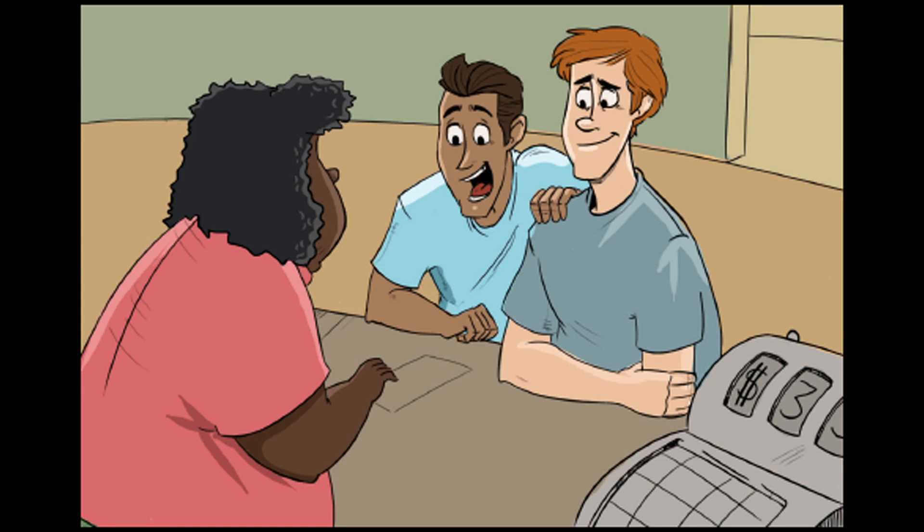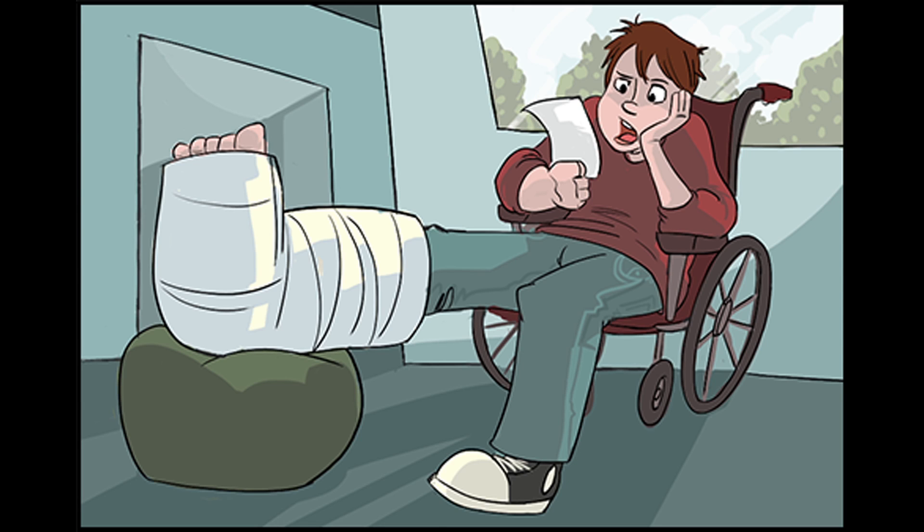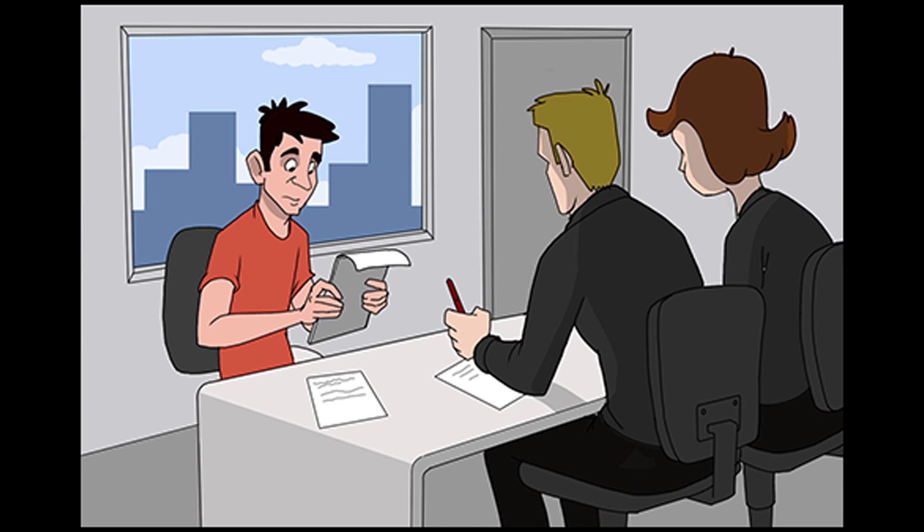Students encounter everyday financial tasks, such as making and keeping a budget, paying recurring and emergency expenses, managing a bank account, and dealing with credit card and student loan debt.